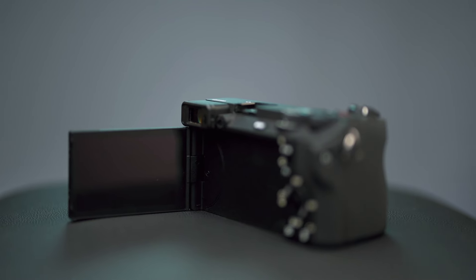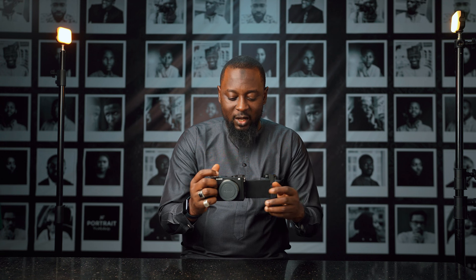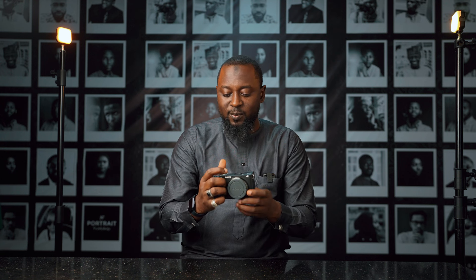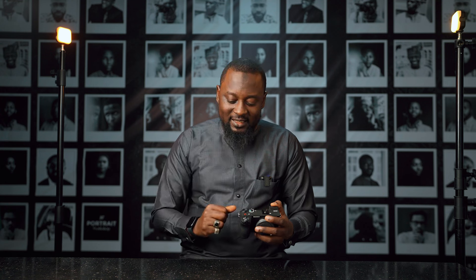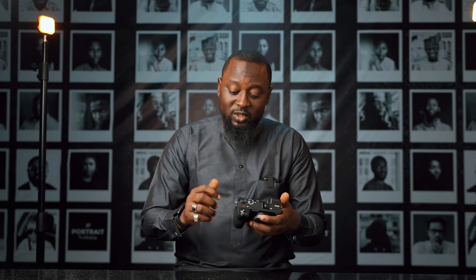You could use the flip-out screen to get self-portraits, you could use it to record videos and whatnot. I also like little things like this switch right here, where you can switch from photo to video really quickly. It is a tiny detail, but it is really excellent. Feels really nice, feels really well-built. A lot of the buttons are very well-situated. Ergonomics — it's excellent, and it's a good weight as well.